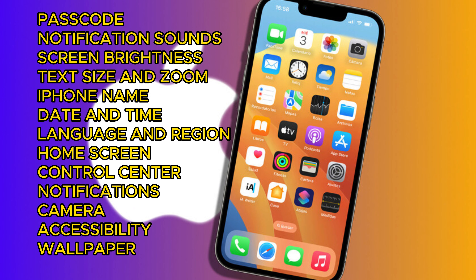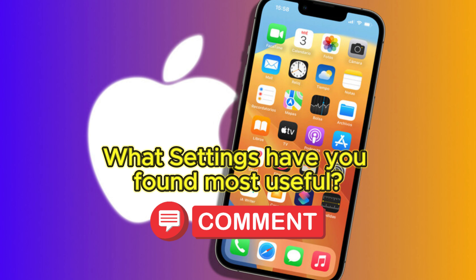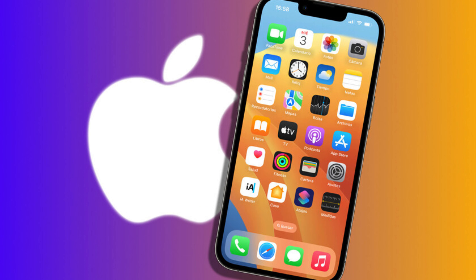Your iPhone has a long list of features and settings that can be surprisingly useful. Let me know in the comments below what settings you found most useful. If you found value in this video, please hit the like and subscribe buttons and the notification bell so you are alerted when new videos like this are posted. Thanks for watching.